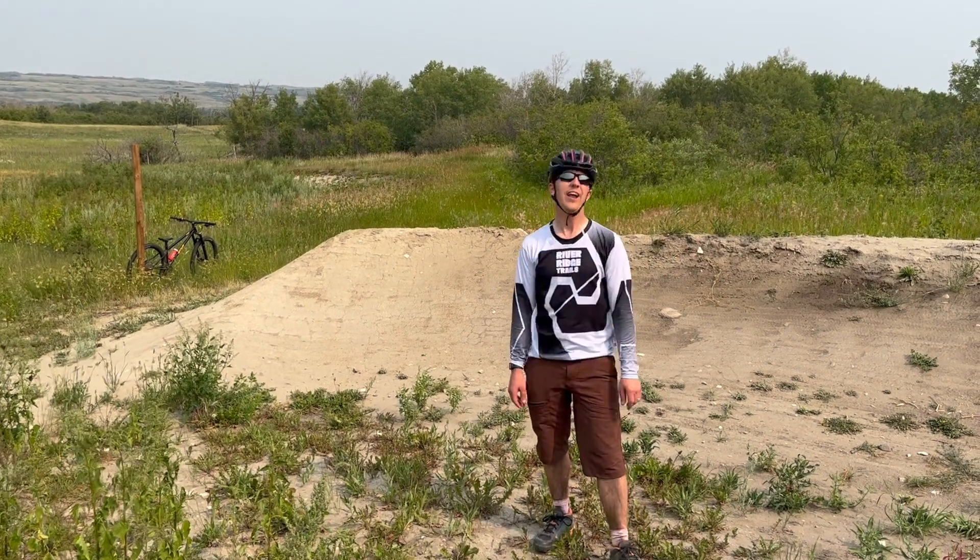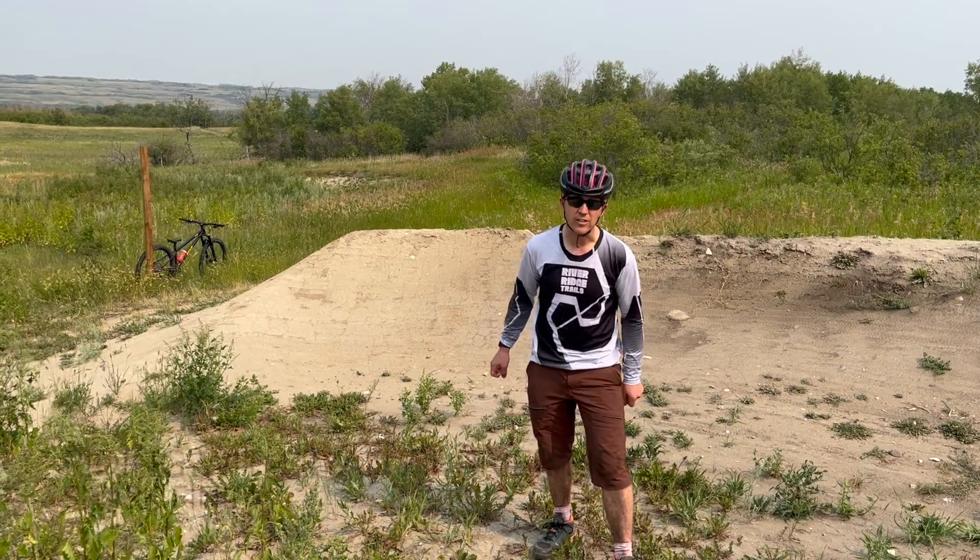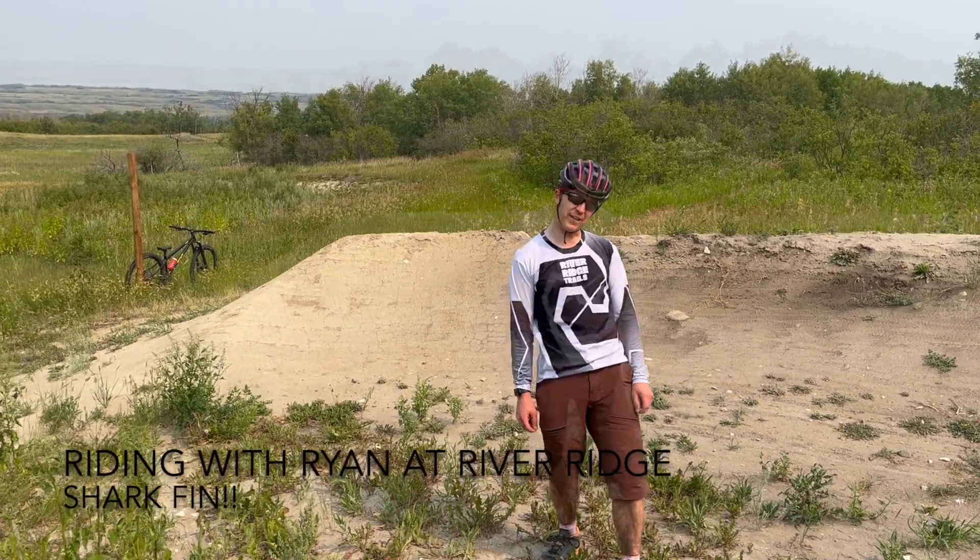Hi everyone, today on Riding with Ryan at River Ridge, I want to talk about sharks. Specifically, I want to talk about shark fins.